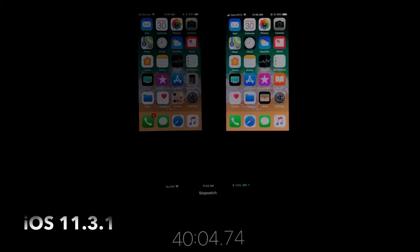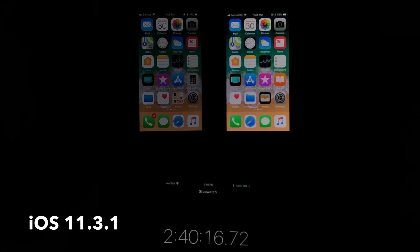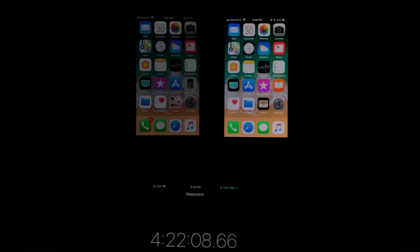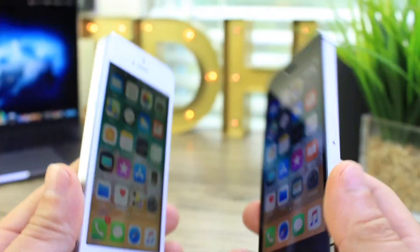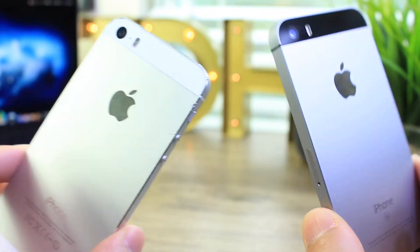Now looking at iOS 11.3.1 — again, the iPhone SE on the right and the iPhone 5s on the left — the iPhone 5s lasted four hours and 22 minutes, so unfortunately we get more battery life on 11.3.1, about 10 to 15 extra minutes of on-screen time. The iPhone SE lasted seven hours and five minutes on 11.3.1, so we also lost about 10 to 15 minutes of on-screen time with 11.4 versus 11.3.1 on both devices.